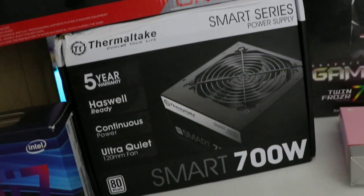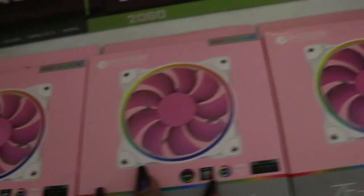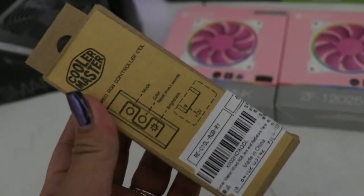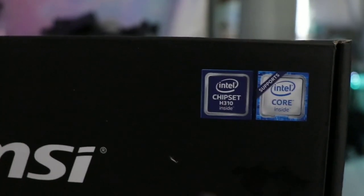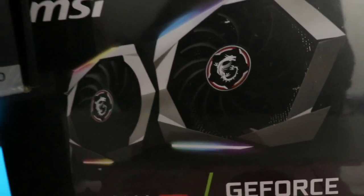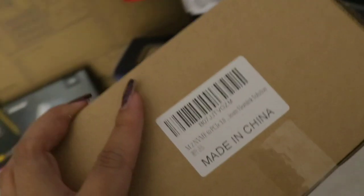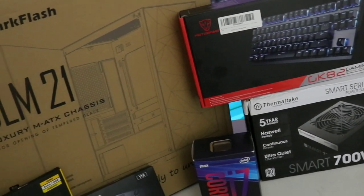Then I have a 700 watt power supply by Thermaltake — that was the most tedious thing to find on Amazon, it was sold out everywhere. And then here I got these three RGB pink fans by ID Cooling. I also had to get an RGB controller because my motherboard is not RGB compatible. So with that being said, I had to get the MSI Pro VDH Plus — it's going to be compatible with my CPU. And the best part is my GPU: this is a GeForce RTX 2060, and it does have RGB on it that I can customize. I also got a purple LAN cable because I wanted to be cute, and an adapter for the M.2 since the motherboard is not compatible.